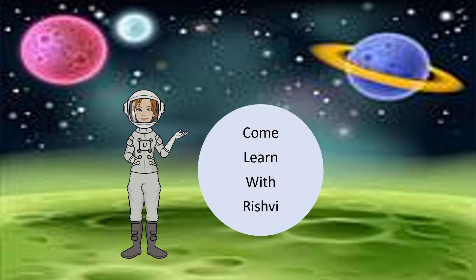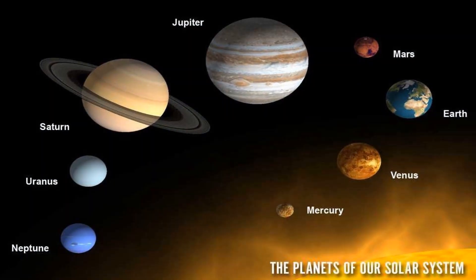Hello everyone. Welcome back to my channel, Come Learn with Rishvi. These are the planets of our solar system.